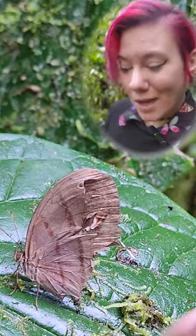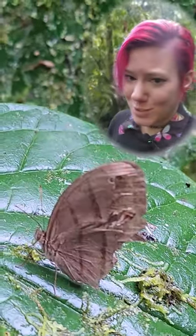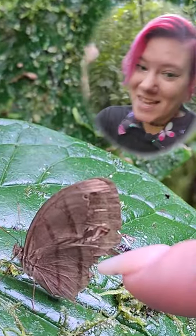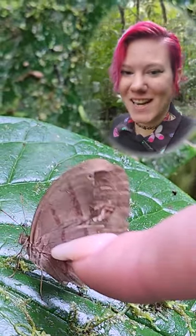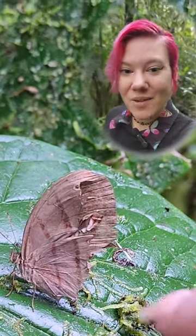Well, as it turns out, butterflies can fly quite well with a large percentage of their wings missing. Here's one that has a huge chunk taken out of the two hind wings, and it's just gonna fly away just fine.